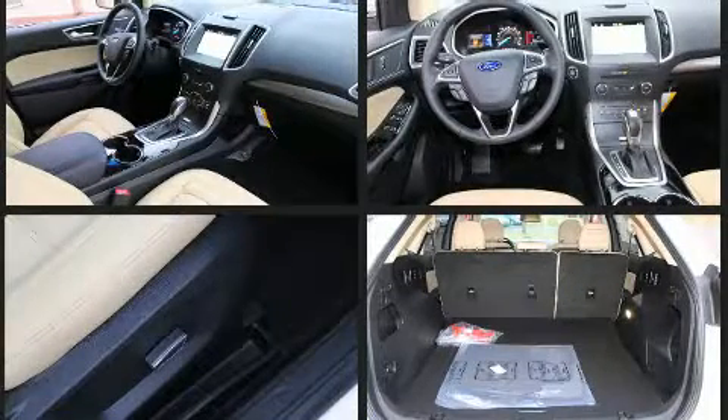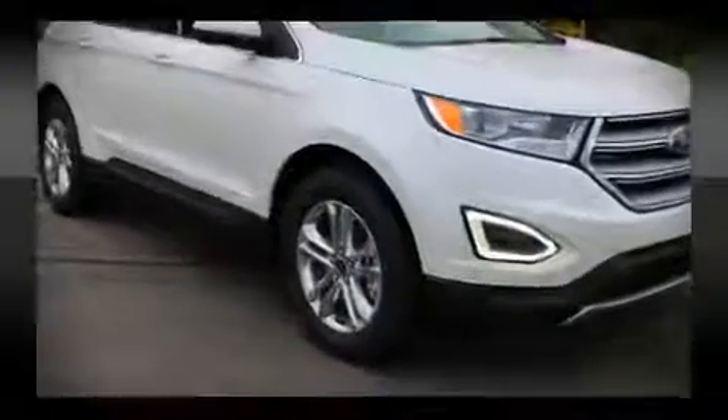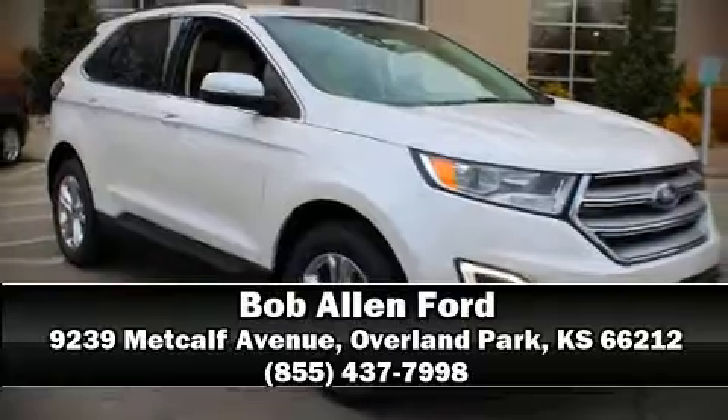Sophisticated all-wheel drive assures superb handling in any weather condition. Our sales staff will help you find the vehicle that you've been searching for. Call now to schedule a test drive.